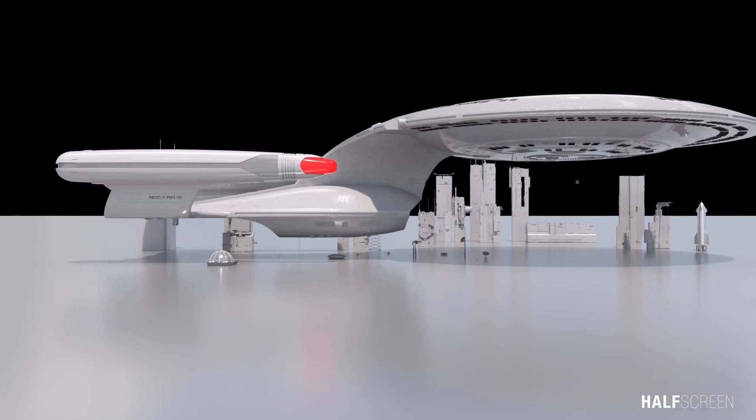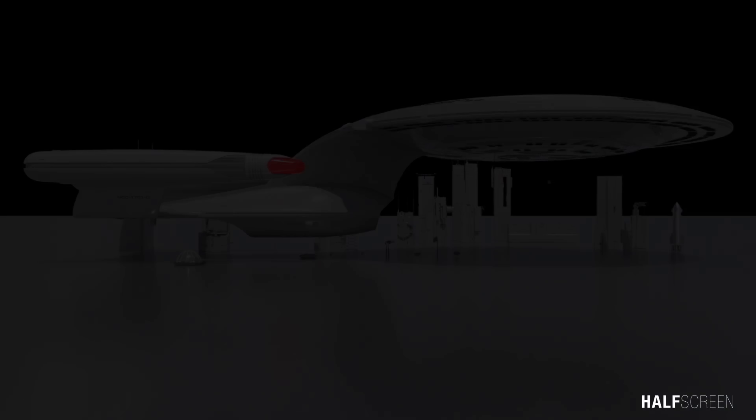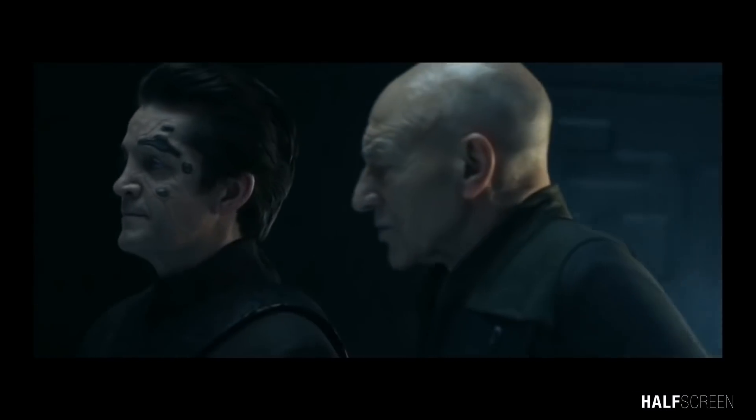The USS Enterprise 1701-D is an updated evolution of the original USS Enterprise 1701 from the Star Trek media franchise. The Next Generation occurred in the 24th century, 78 years after the adventures of Captain James T. Kirk, with the Starship Enterprise under the command of Captain Jean-Luc Picard.